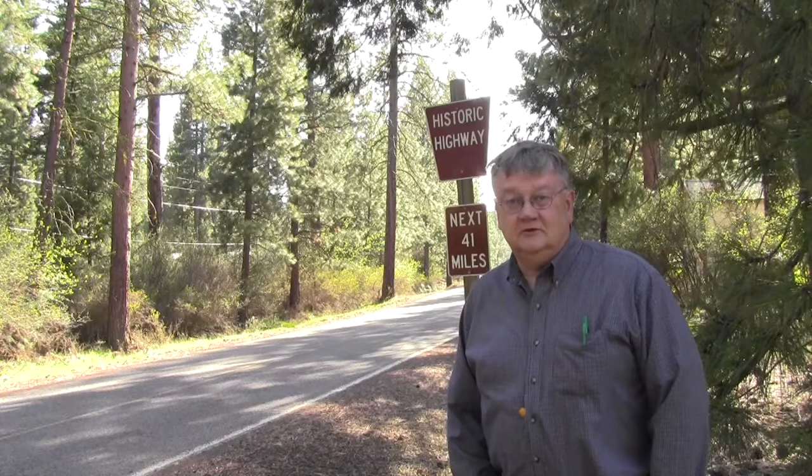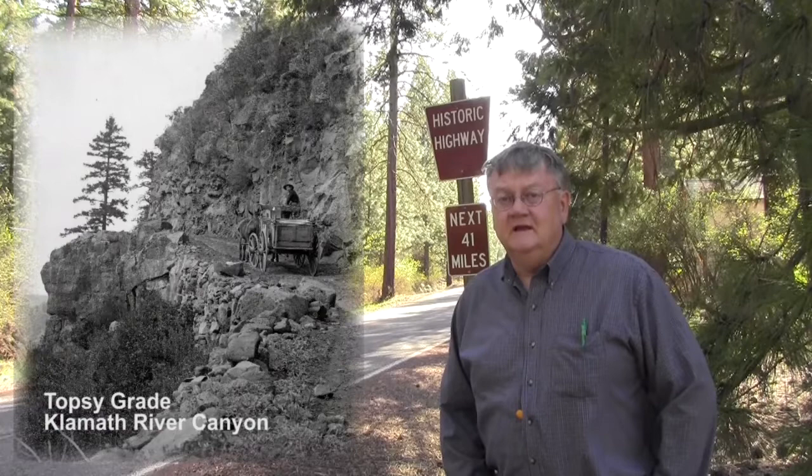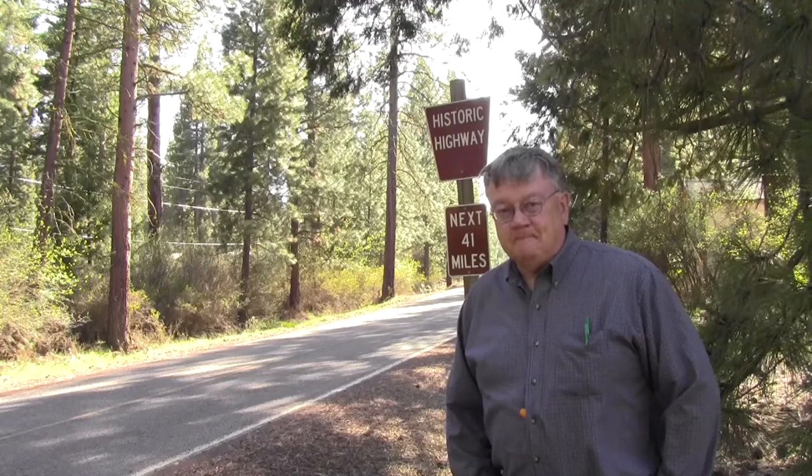Before Highway 66 was built — originally known as the Ashland to Klamath Falls Highway — the only all-year road that could be used was Topsy Grade, and if you've been down that road you know how rough that is. So the opening of Highway 66 was really the creation of an economic lifeline, aside from the railroad, for the community of Klamath Falls.